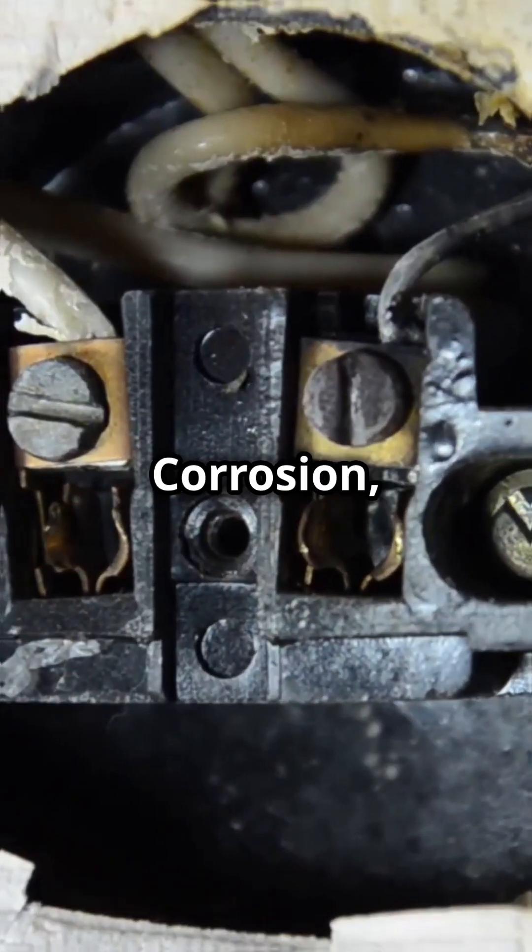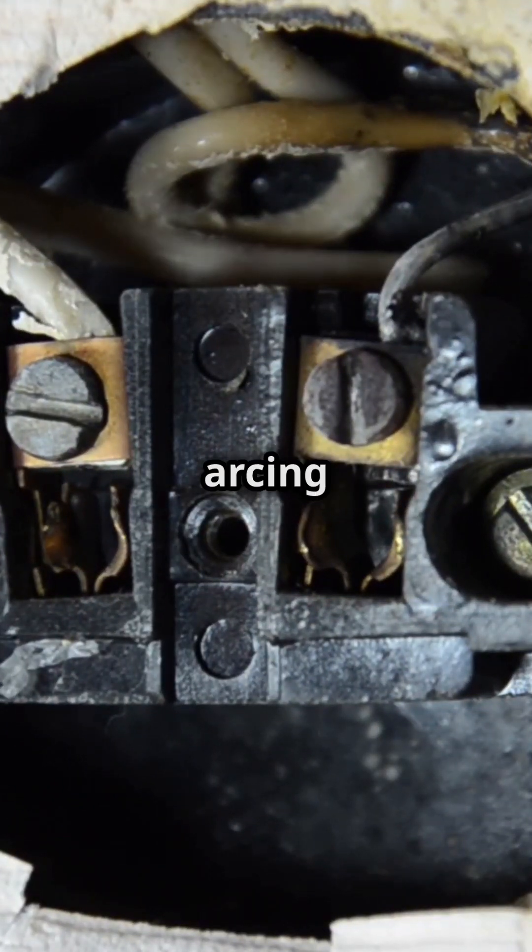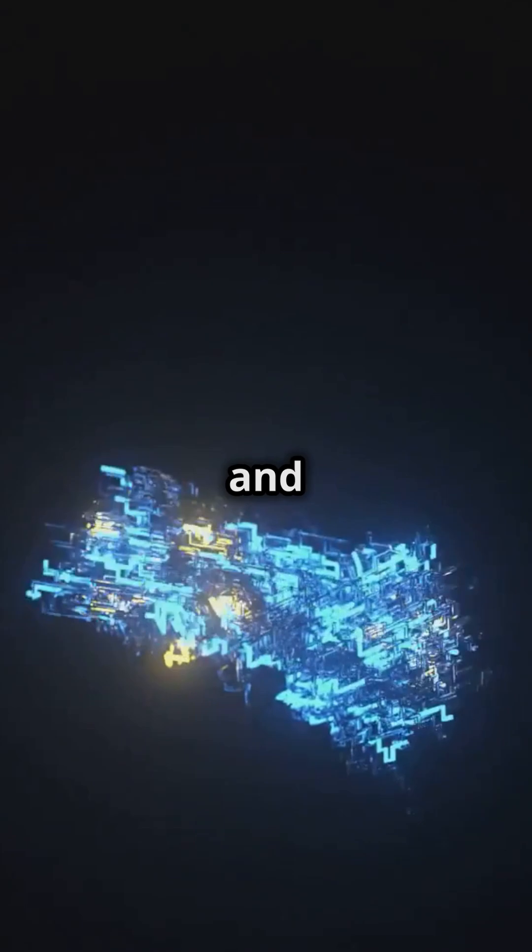Another reason is damage. Corrosion or a burnt outlet can lead to arcing, where the current jumps and causes sparks.